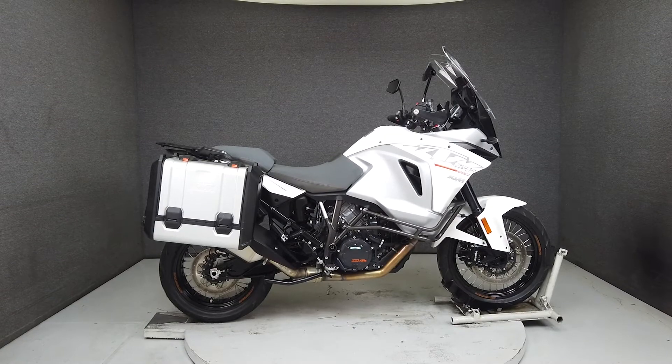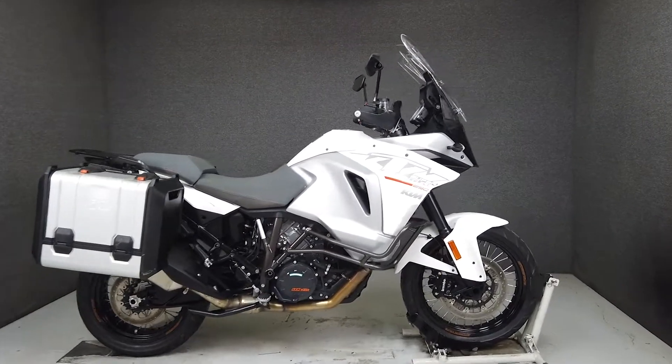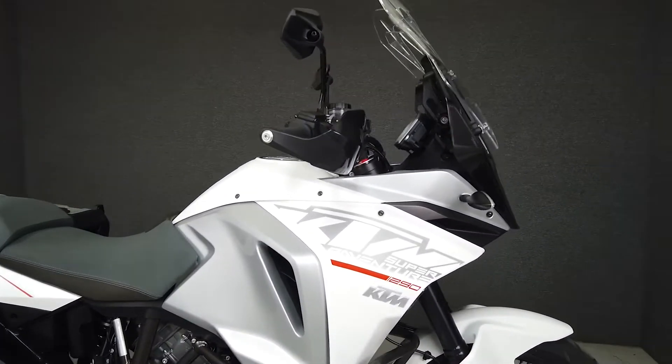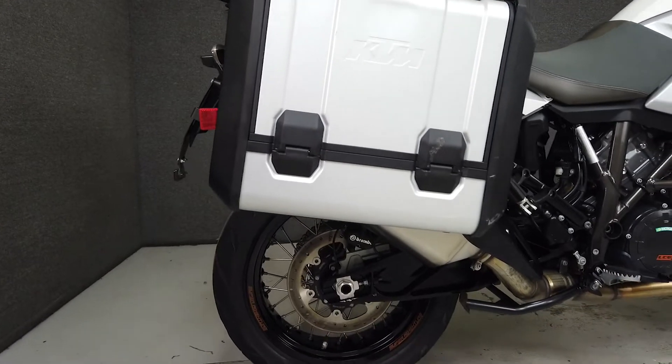Hey everyone, this is Keegan from National Powersports. This 2016 KTM 1290 Super Adventure with only 4,297 miles runs and rides well and passes New Hampshire State Inspection.